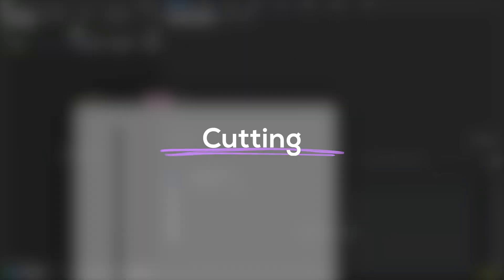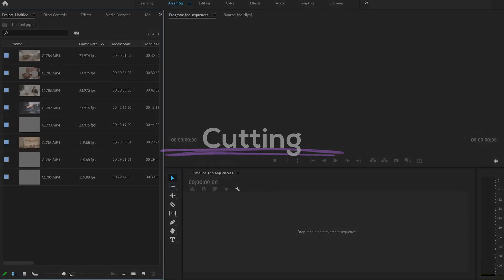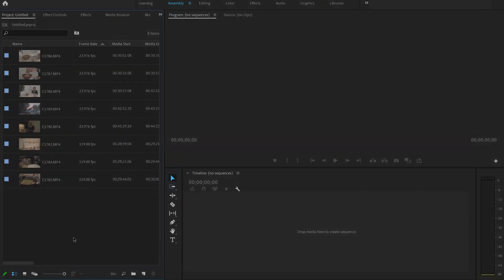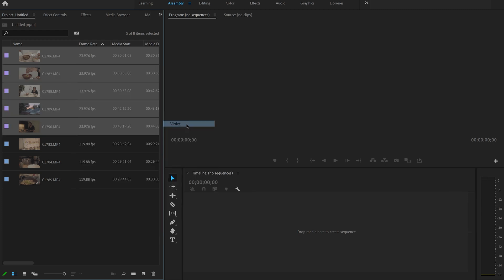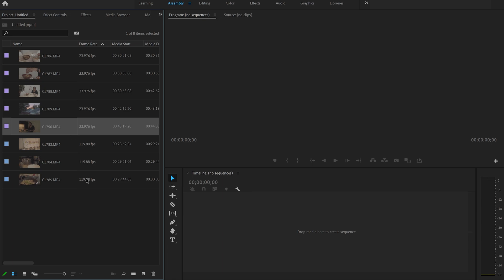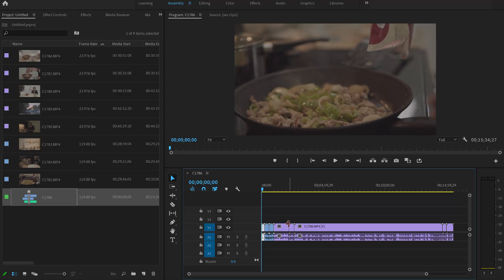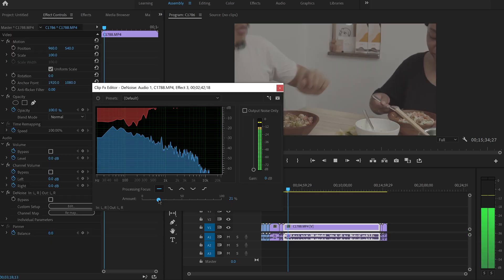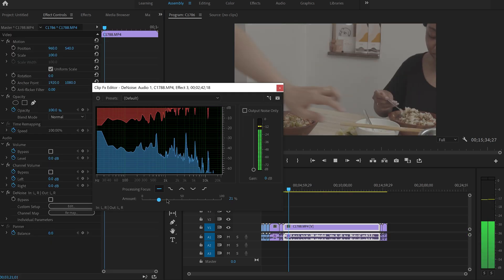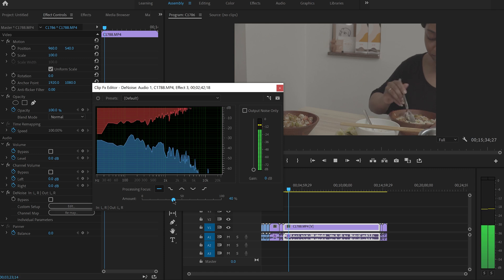First, I turn Premiere Pro on. I put all the footage on the source panel and timeline. Before I start to cut the footage, I modify them first. I put different label colors on for slo-mos, b-rolls, and different size footage, so that later on it's much easier to find and apply different settings. Next, I put a denoise effect on sound files and adjust it from 20% to 40% depending on the situation.